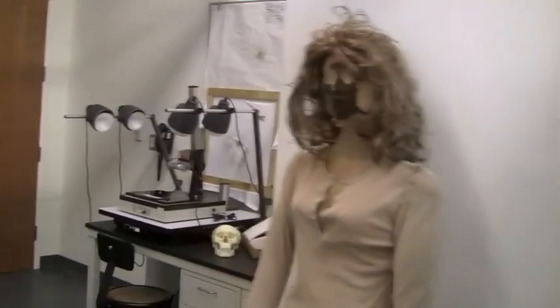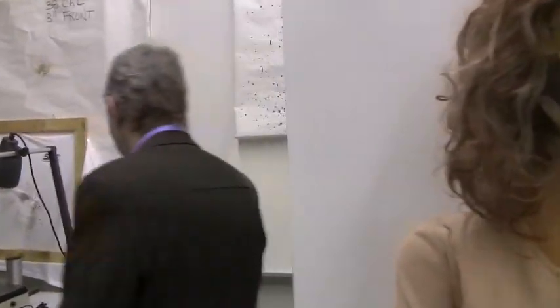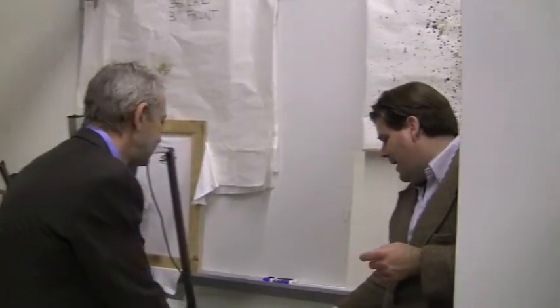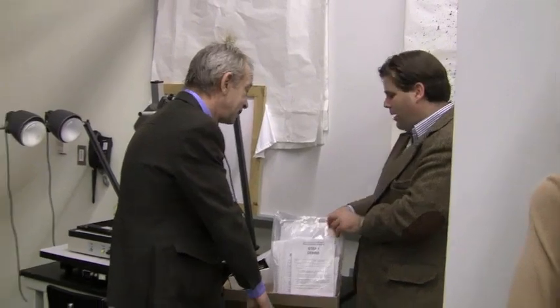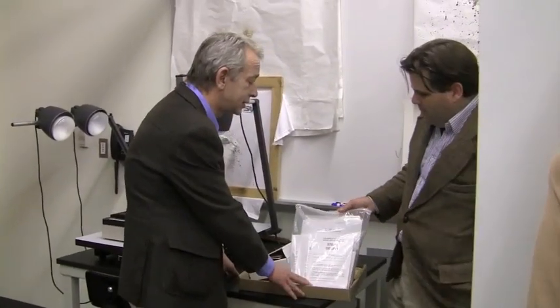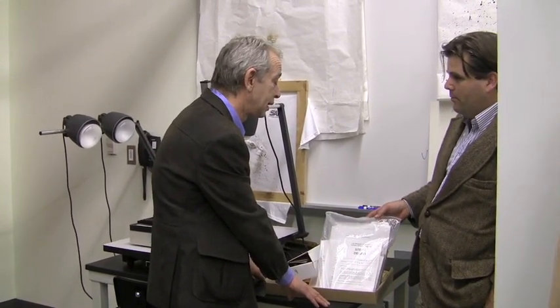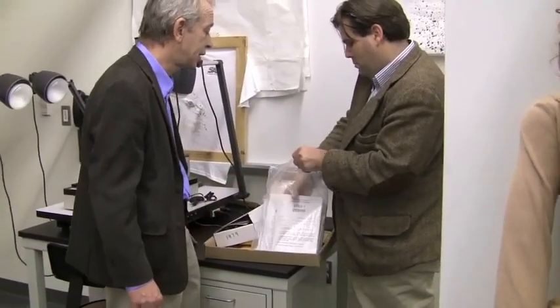Do we want to go over to the kit and you can tell us about the kit? Okay, so we're looking at a sexual assault kit. Yes. And of course the sexual assault kits have received much public attention in regards to the backlog of sexual assault kits at crime labs — not only locally, but nationwide. Yes, this is just a prototype and it's unused.